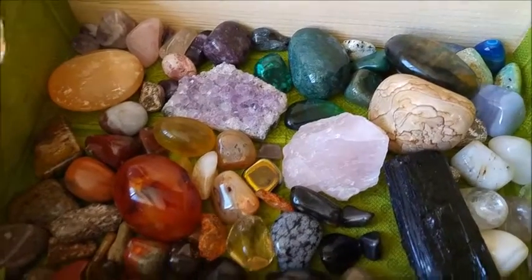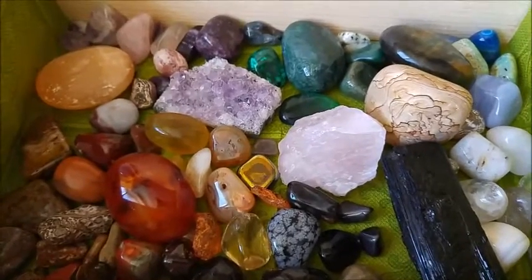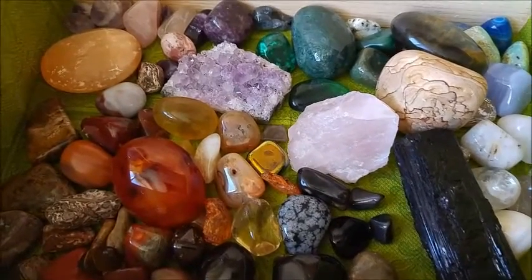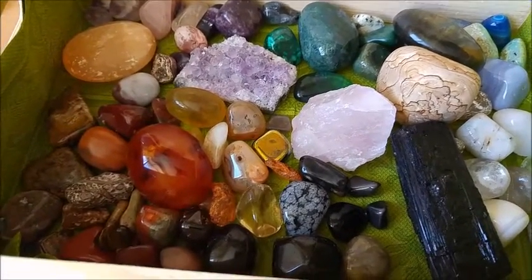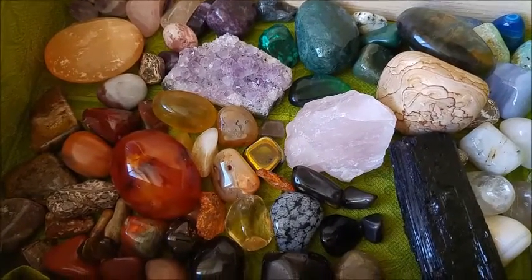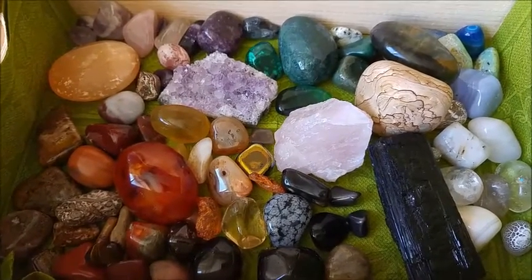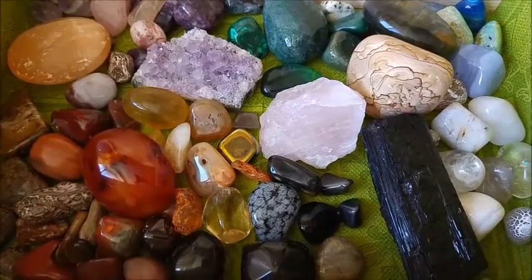Hello everyone, it's Lindenherz. This is actually my third attempt to do the crystal haul video. The previous attempts either had poor lighting conditions or were so lengthy — over an hour — that I figured no one would want to watch. So this time I'll give you just an overview of my crystals, and if you want to see some pieces more closely or want to know about the properties of the stones and how I work with them, just let me know.